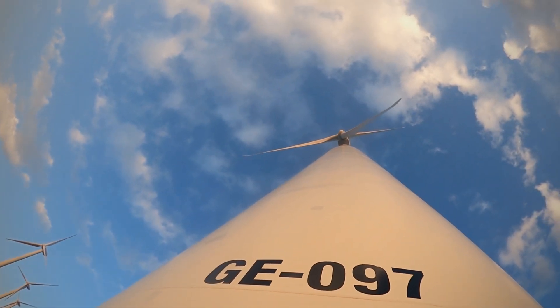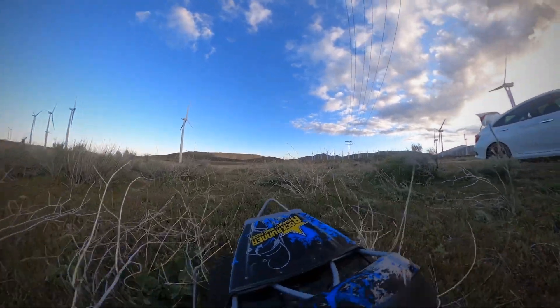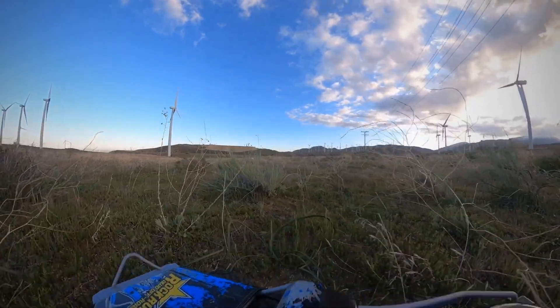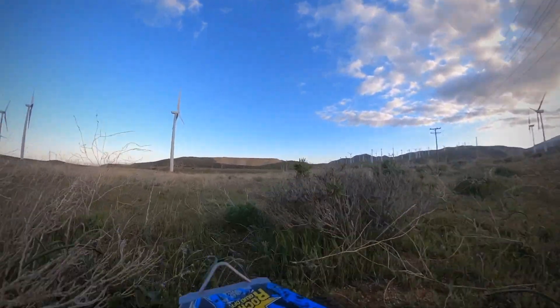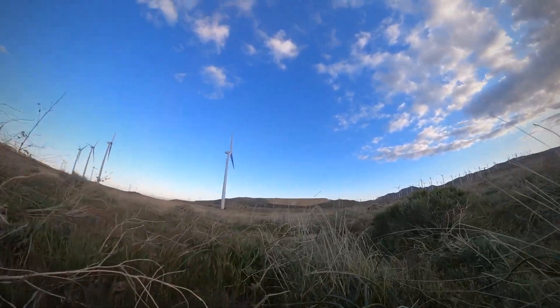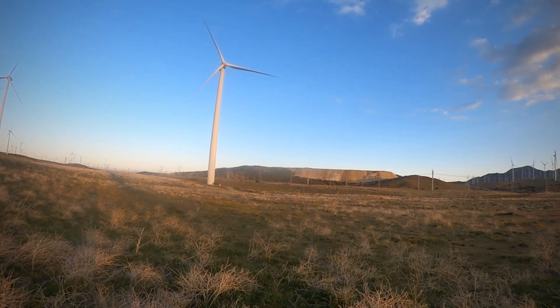Whoa, that's crazy. I want to make it to that turbine.